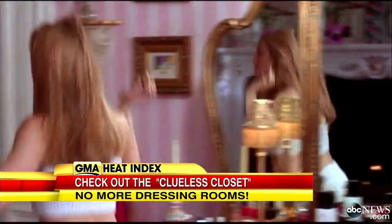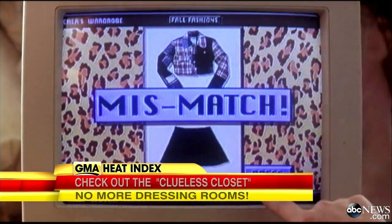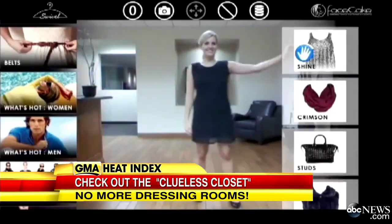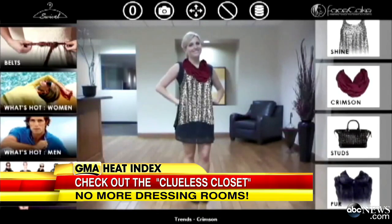For so many women, the Clueless closet was a fantasy come to life, with Alicia Silverstone as Cher and her amazing before-its-time virtual closet. Well, now, nearly two decades later, life is imitating art.